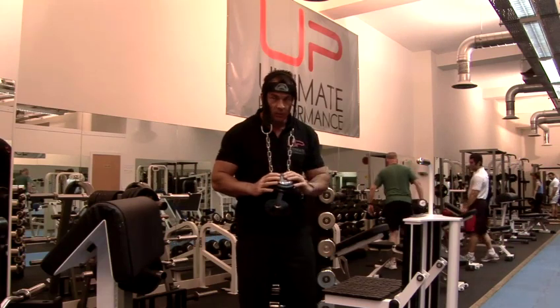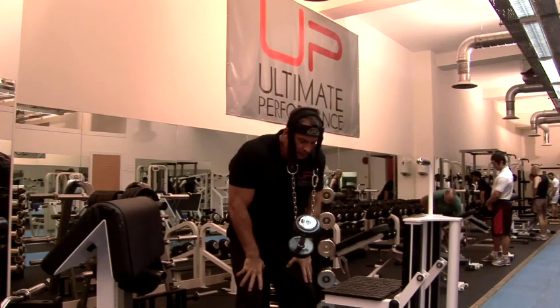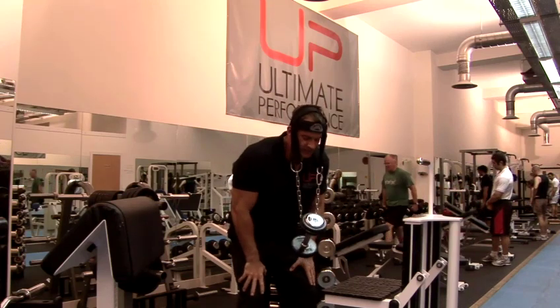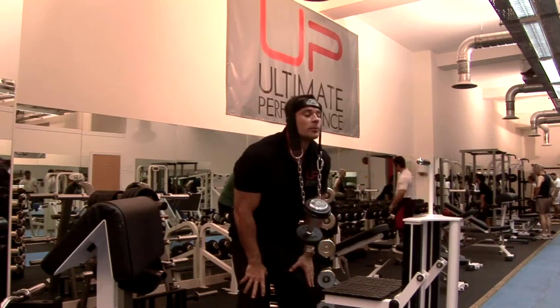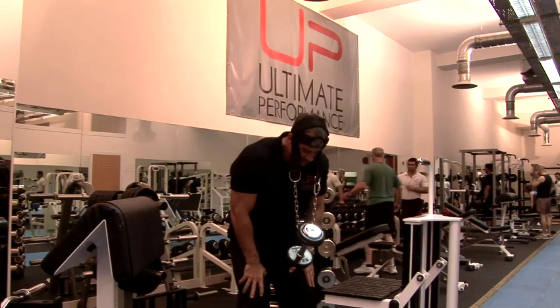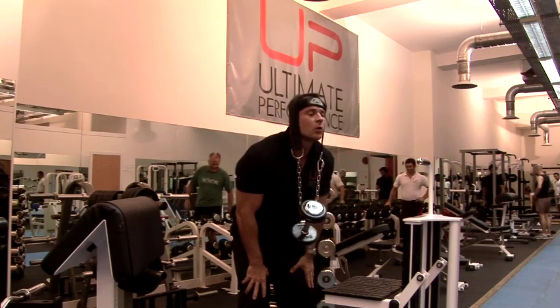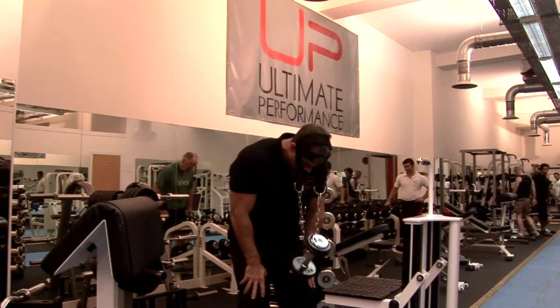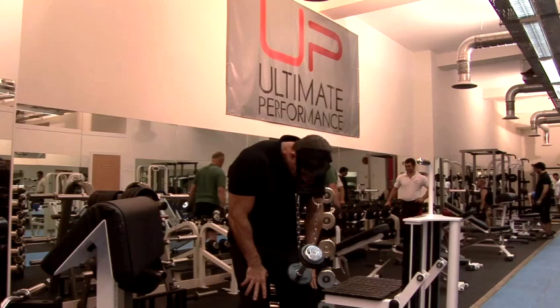What you do: brace yourself, push your hips back, bend your knees, make sure your back is flat. Then bend down and up — control it down nice and slowly, full extension at the bottom, then come all the way up to the top. Down, up, down, and up.